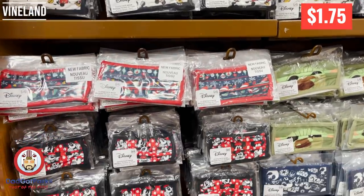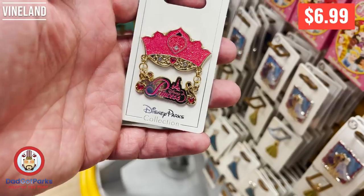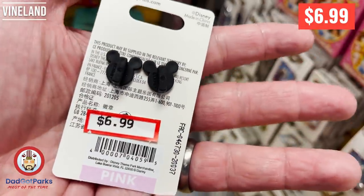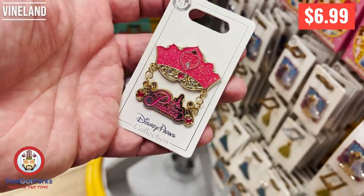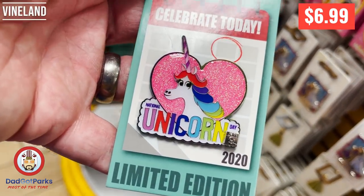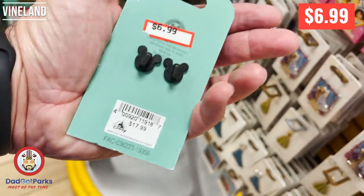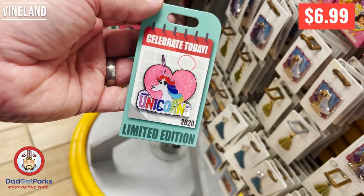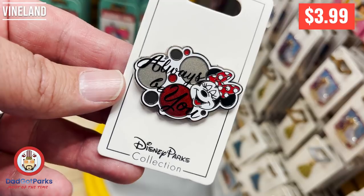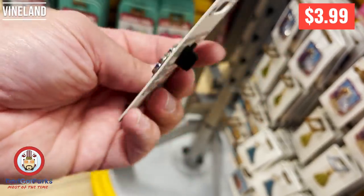They do have lots of masks — let's hope it's not too much longer we need them, but they have them if you want them. Pins: there were some pretty cool pins, like this one for $6.99. Favorite princess of the kiddo. And did you know there is a National Unicorn Day? Well there is, and they made a pin for it. They got a pin for everything — honestly it's ridiculous the amount of pins they have at Disney. And 'always be you' — I thought this was a cute pin, and for $3.99 I like it. It's Minnie Mouse, it's $3.99, and it's a cute pin.